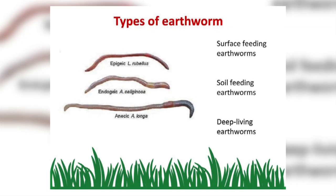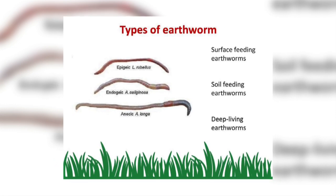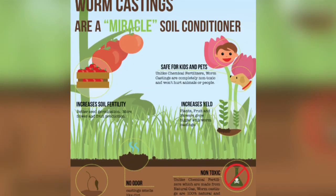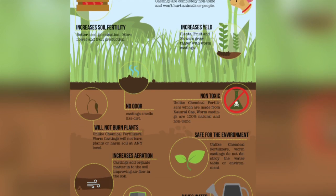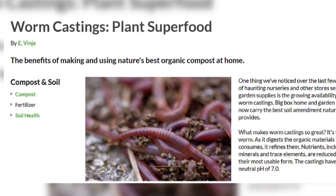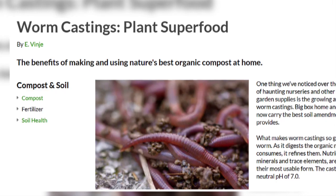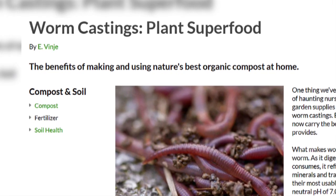Epigeic earthworms are not powerful burrowers and live on the surface of the soil, often in leaf litter and in compost. They rapidly consume the compost material and produce worm castings that are many times higher in nutrients than the material they originally consumed. These casts contain five times more nitrogen, seven times more phosphorus, and a thousand times more beneficial bacteria than the original soil.